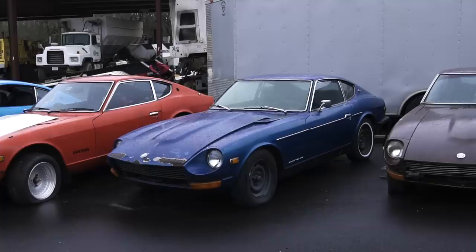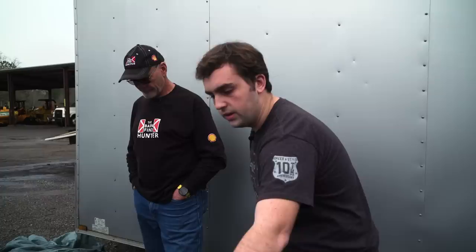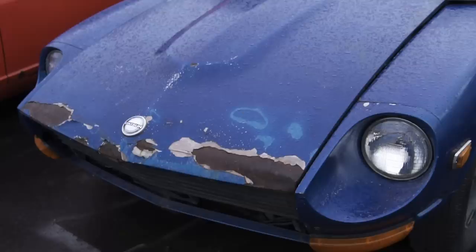What would something like this in restored condition be worth? If it was really meticulously restored, I would think anywhere from 50 to 60,000. It's hard to get a good price because there's just not very many. For what they call series ones — like early 70s ones with the hatch vents — probably around $10,000. So this is a January 70 — they were just back from Christmas vacation when they built this car.